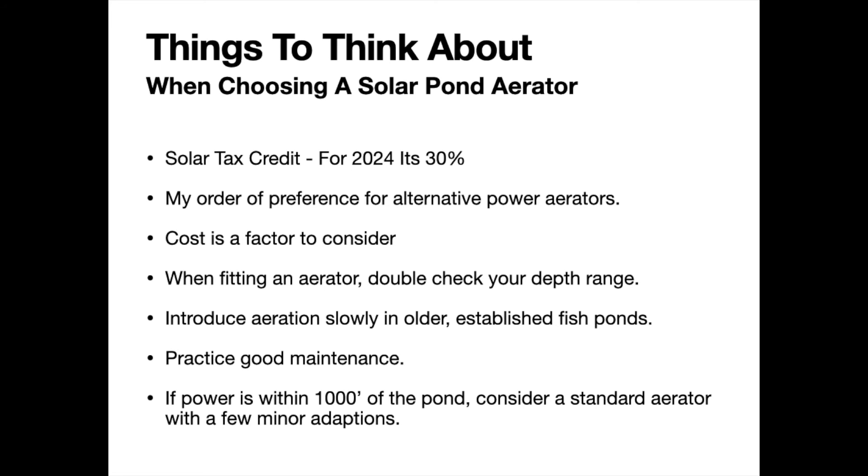When sizing an aerator for your pond, I can't emphasize enough — before you lock into something, double-check the depth ranges in that pond. Whether you come to me or any reputable dealer or aeration expert, we need good specifications to work with. We can get pond size and shape from Google Earth, but we cannot see depth. You need to verify the depth, because it is a critical number in figuring out how many diffusers you need, what size pump you need, and how many times you want to turn the pond over in a 24-hour cycle.